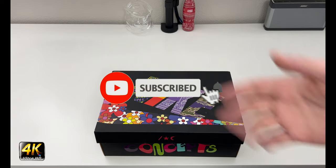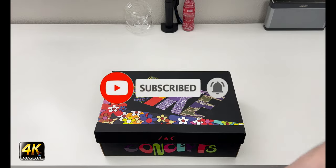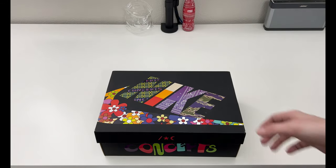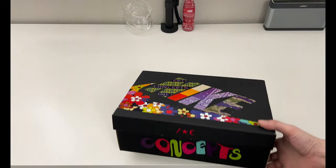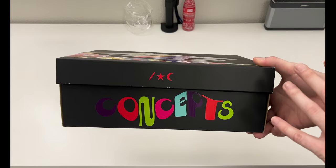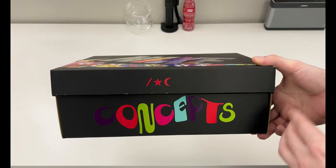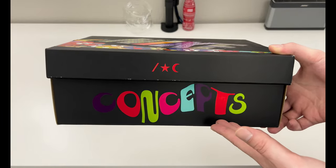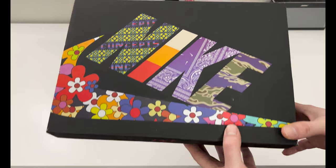Hey, what's going on everybody, welcome to the channel. Today if you enjoyed this review please drop a like and subscribe down below. I appreciate all the support from everybody. We have a very special Nike box in front of us — this was a pretty limited drop. They did do a Sneakers app drop today for these, and this came out at a store called Concepts, as you can see on the side, as a collaboration.